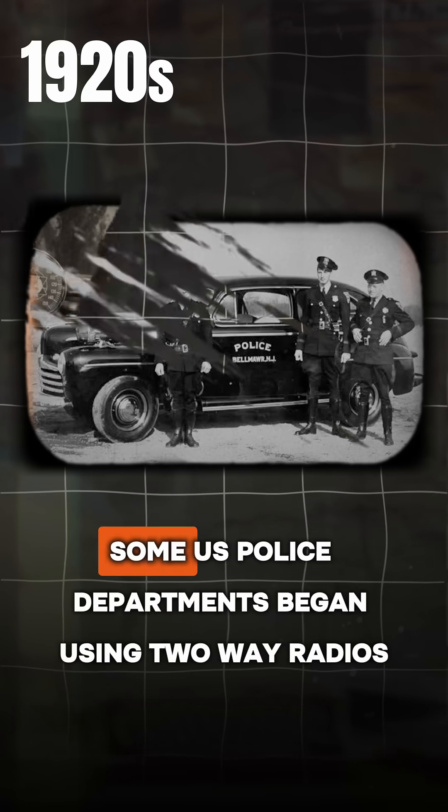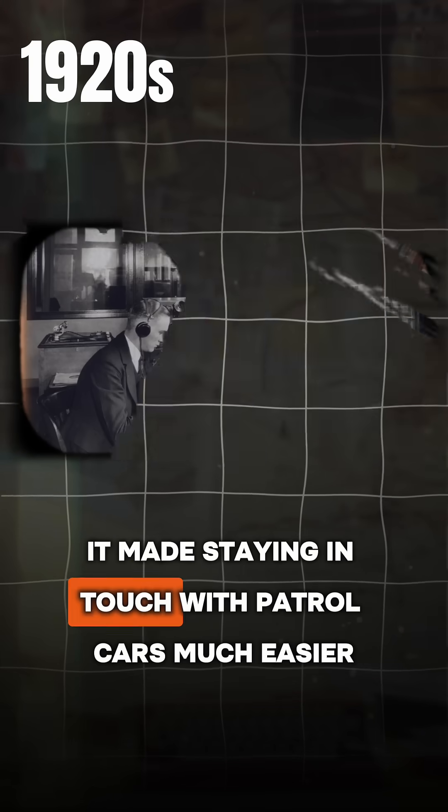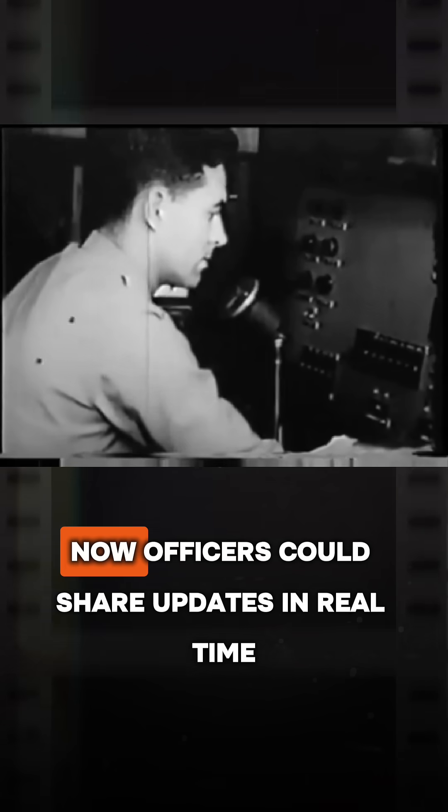Have you ever wondered how mobile communication came into existence? It all started back in the 1920s, when some U.S. police departments began using two-way radios. It made staying in touch with patrol cars much easier. Now officers could share updates in real time.